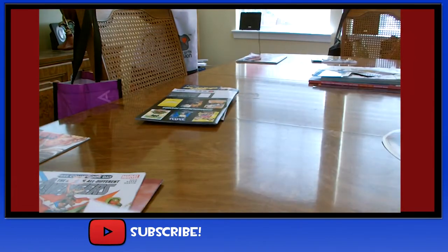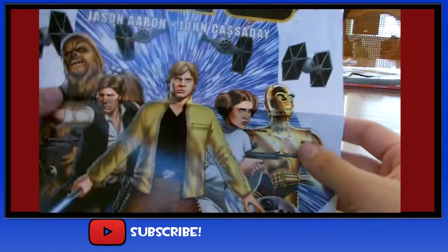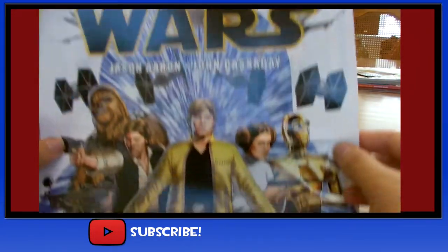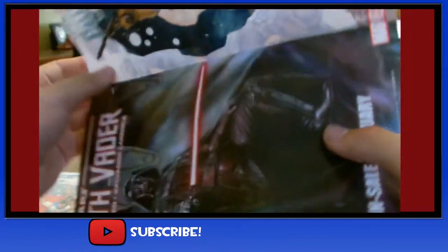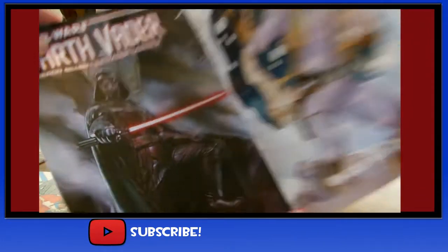I got another Star Wars freebie — a large, poster-form comic book cover welcoming Star Wars home to Marvel Comics. And on the back, more comic news about upcoming releases.